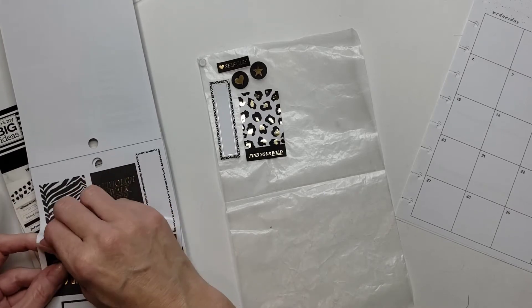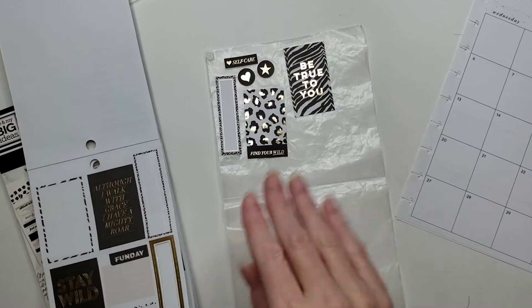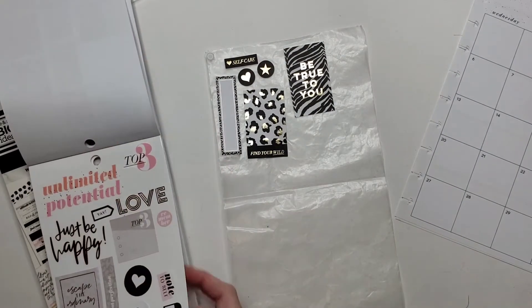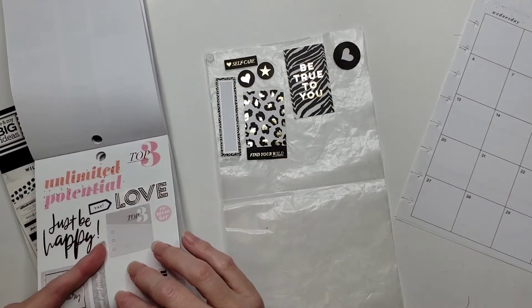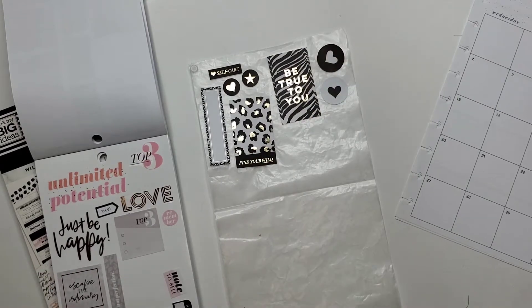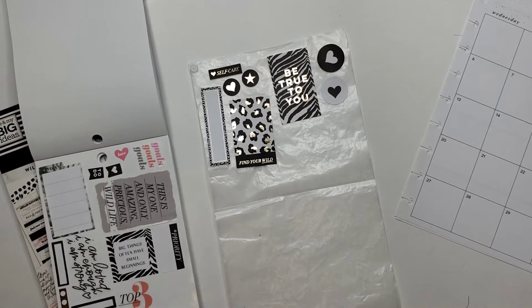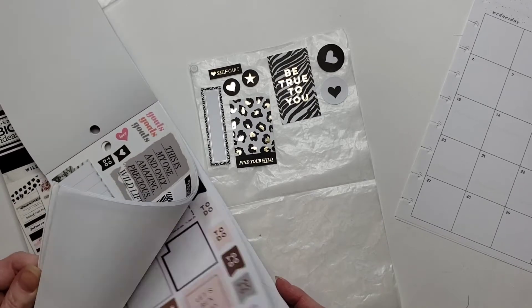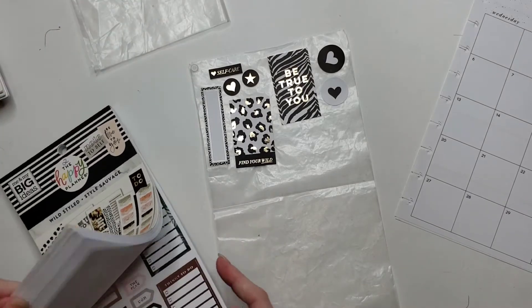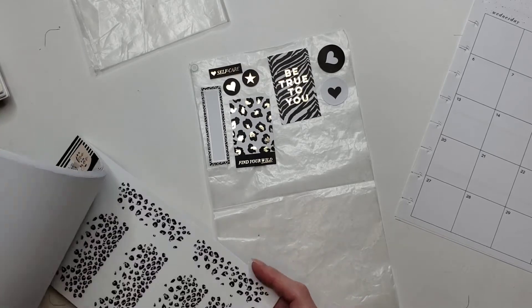Ooh, the zebra is cool. 'Be true to you' — apparently I am not capable of forming sentences today. These are nice, but ooh, some with no foil — these are a bit bigger, mind you, but that's okay, they can get the love too. I have no idea exactly what I'm planning on doing with this spread. Maybe I should have started in the other book because there's really nothing in here decorative-wise, so let's flip over there and see what we've got. Oh, I forgot about these — okay, those are fun.